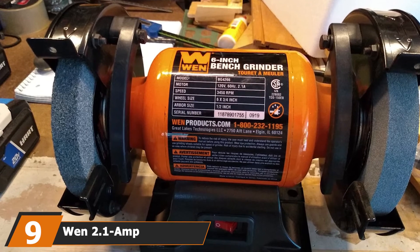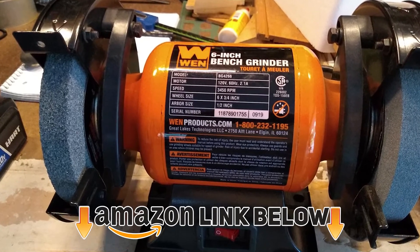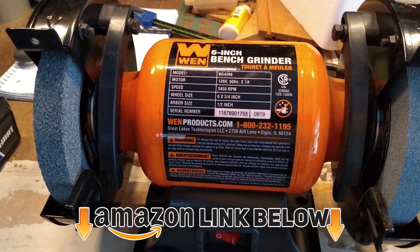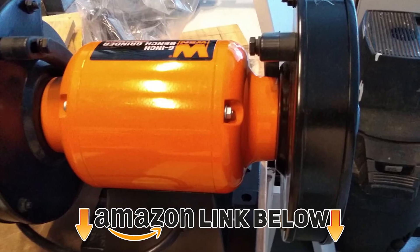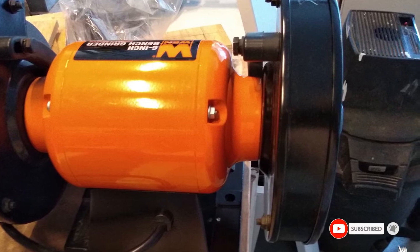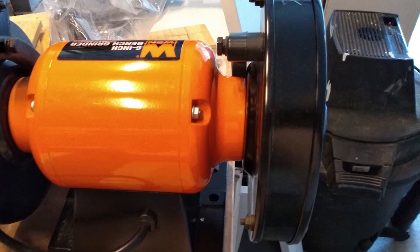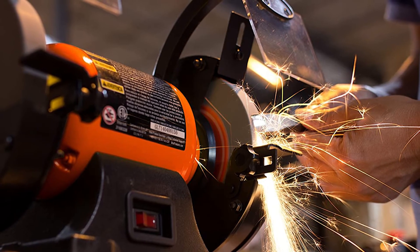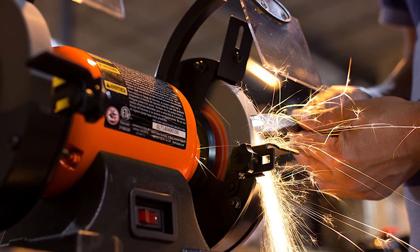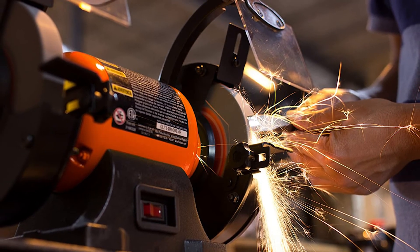Next at number nine we have the Wen 2.1-amp 6-inch bench grinder. With this grinder you can sharpen a lot of blades without spending a lot of money. It comes with both 36-grit and 60-grit grinding wheels that spin at 3450 RPM. It features see-through eye shields and each wheel comes with an adjustable tool rest to help you steady the tool you're grinding or sharpening. You can also mount the grinder on the countertop in your workshop.